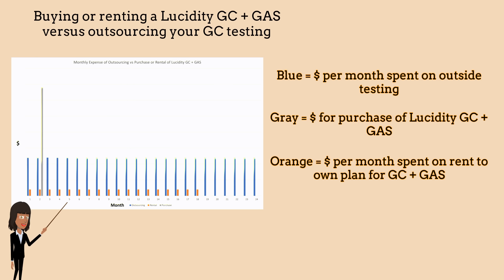The orange bars represent the cost per month of renting a Lucidity GC plus gas. This example shows an 18-month rent-to-own plan, after which the systems are fully owned.